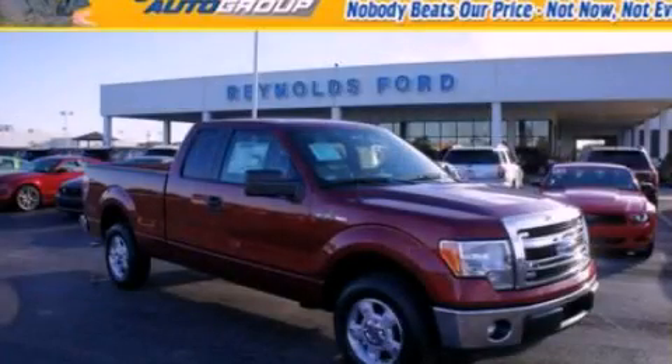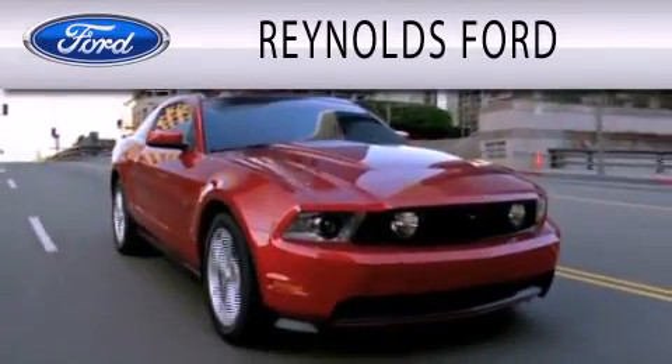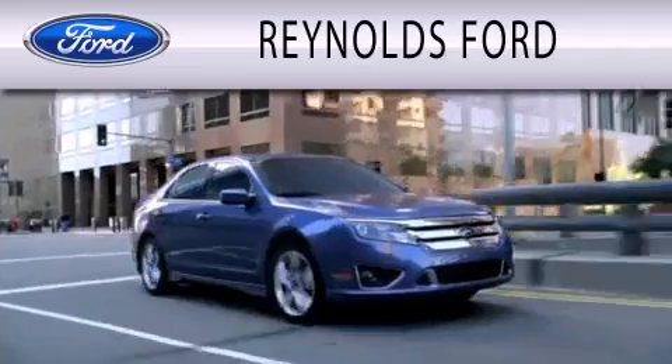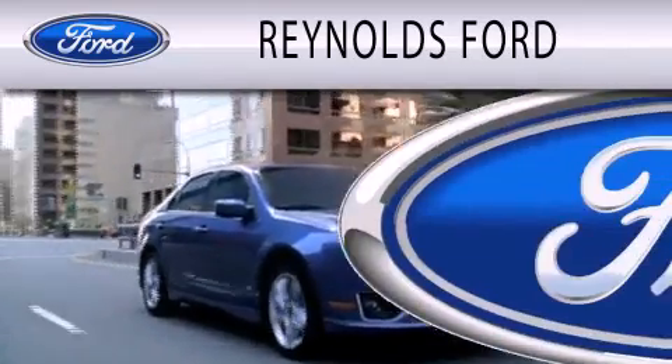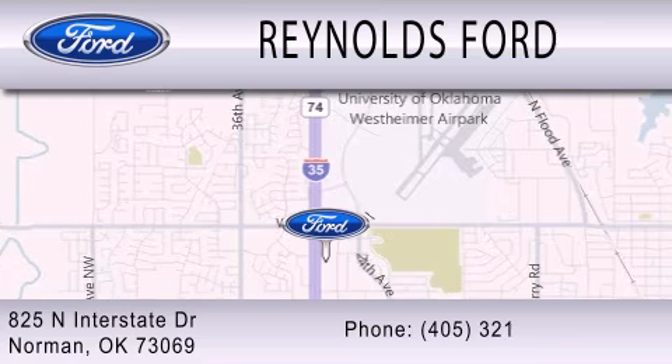Contact us today to schedule your opportunity to see this automobile in person. Reynolds Ford is dedicated to doing everything possible to ensure that the experience you have selecting your next vehicle is as pleasant as possible. We are located at 825 North Interstate Drive in Norman.